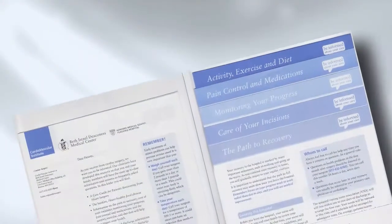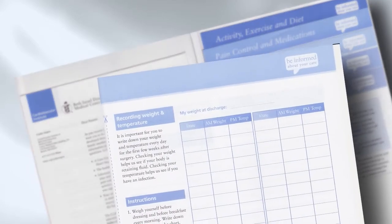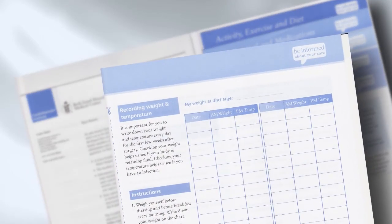It's important to weigh yourself daily, first thing in the morning, wearing the same amount of clothes. This should be recorded in the monitoring your progress chart found in the cardiac surgery discharge packet. If you notice a weight gain of greater than 2 pounds in a day or 5 pounds in a week, call your surgeon.